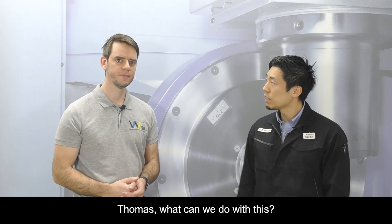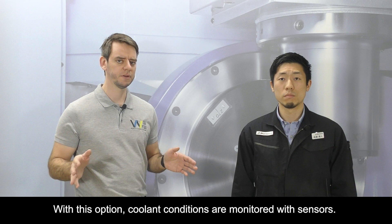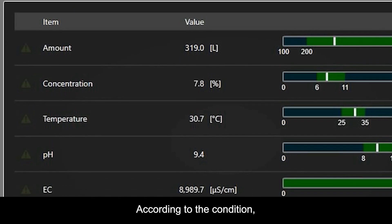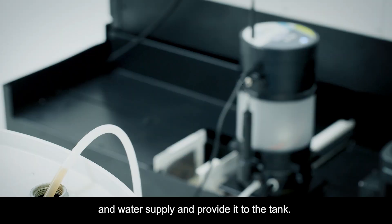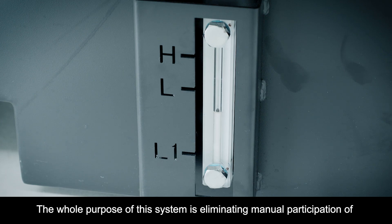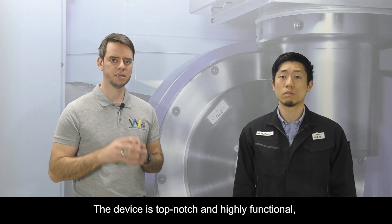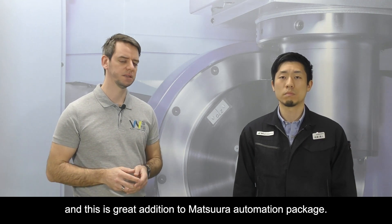Thomas, what can we do with this? With this option, coolant conditions are monitored with different sensors — for example, amount, concentration, temperature, and pH level. According to the condition, this system will automatically mix coolant out of a pail can and water supply and provide it to the tank. The whole purpose of this system is eliminating manual participation of an operator by automating coolant supply and its concentration management. The device is top-notch and highly functional, and this is a great addition to the Matsuda Automation Package.